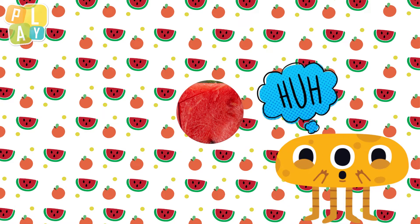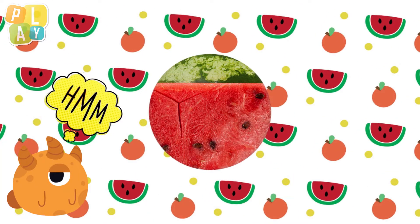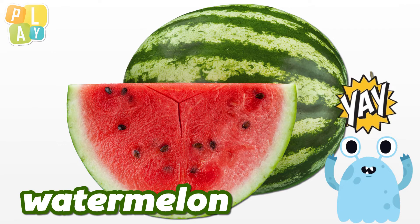What's this? I think I can see more than one colour. Is that red and green? And some small black spots too. What fruit is this? It looks juicy. I think I know. Oh yes, a lovely big watermelon. So nice.